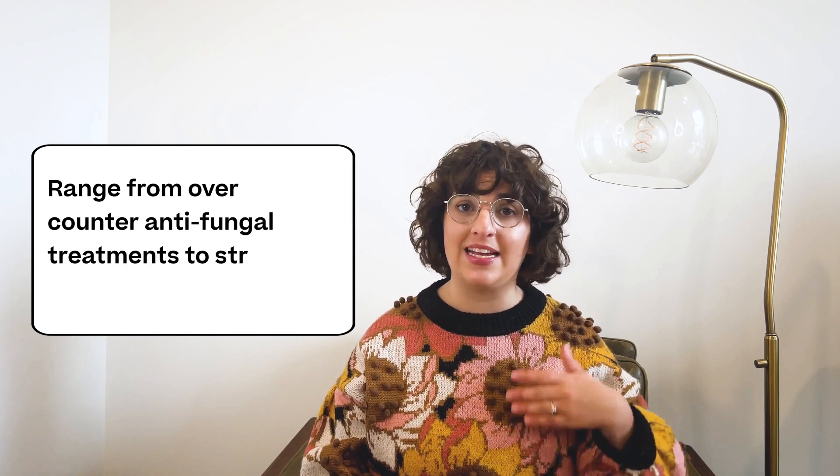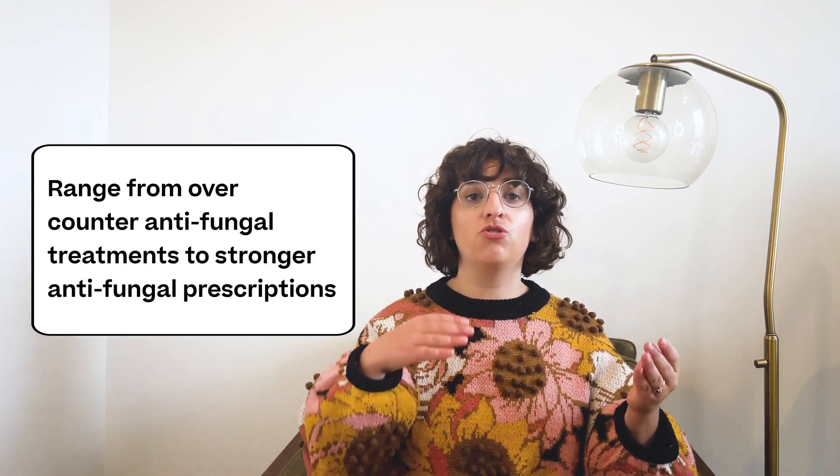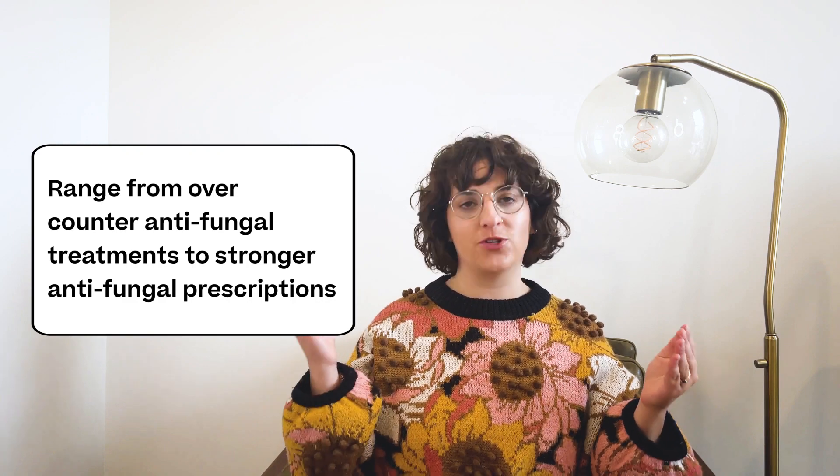Both yeast infections and UTIs can cause discomfort and irritation, but they have different causes and require different treatments. Yeast infection treatments range from over-the-counter antifungal creams and suppositories to stronger antifungal prescriptions. Make sure to see a healthcare provider if you have recurrent yeast infections. Stix has a complete yeast infection kit that includes two vaginal pH tests, a three-day yeast infection treatment, and a two-month supply of vaginal health probiotic.